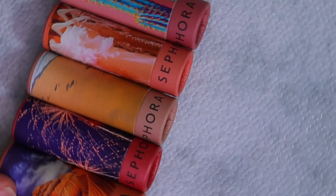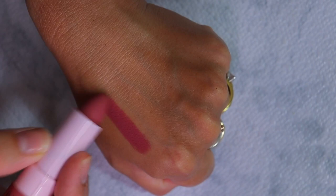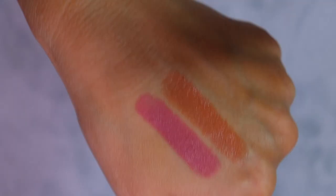These are my top five Sephora lipsticks I recommend. This is shade 65, a beautiful nice purple. Here is shade 74, and here is shade 68.